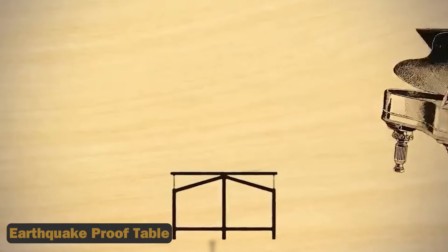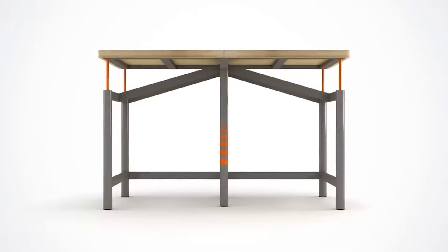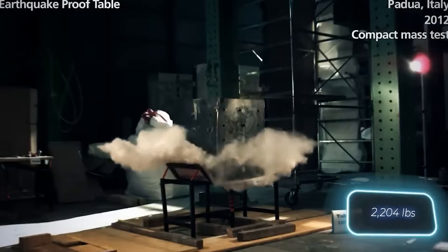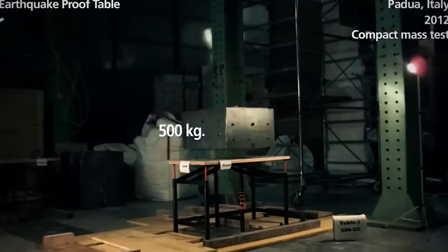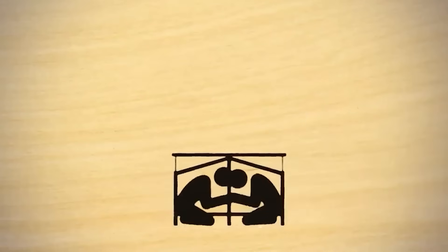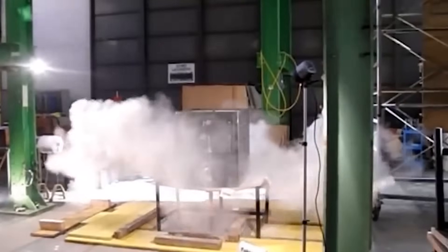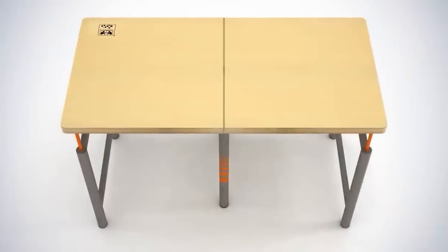4. Earthquake-Proof Table. What if classrooms were equipped with desks designed to withstand the force of a one-ton block of reinforced concrete? These earthquake-proof tables offer students a sturdy shelter in the midst of chaos. With legs designed for easy cleaning and weights similar to regular desks, they're practical and manageable for classroom use — but how do they fare in real-life scenarios, and what impact could they have on student safety?